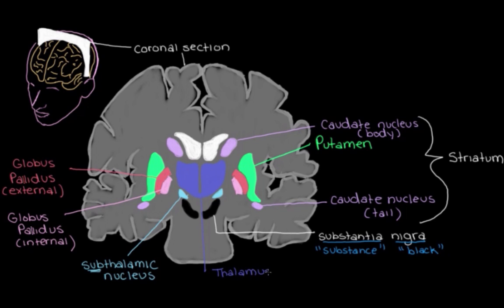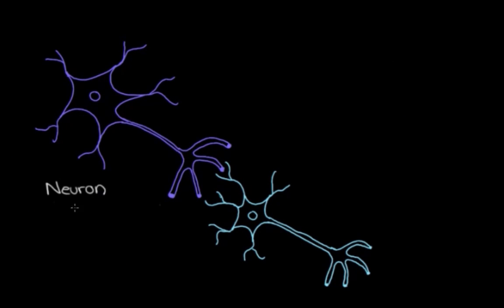Except for the thalamus, those are the components of the basal ganglia we need to know about to talk about movement. All of these structures, including the thalamus, work together to control our movements. The way they communicate with each other is through these pathways, and this communication is controlled by neurons talking to each other.